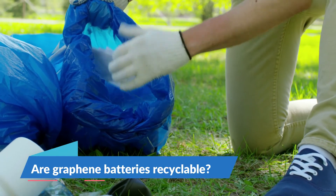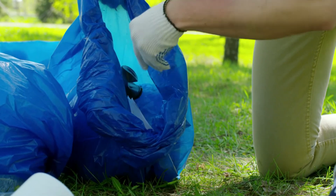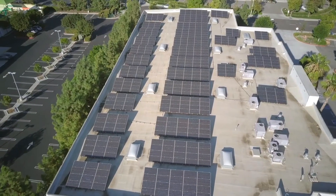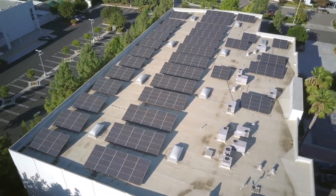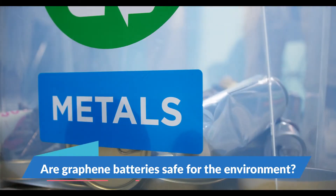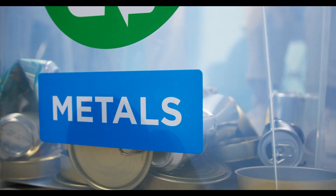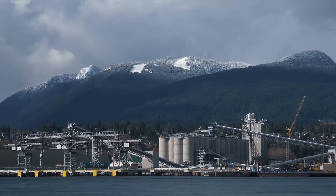Are graphene batteries recyclable? The graphene-based batteries are 100% recyclable. Renewable energy, and rooftop solar in particular, needs effective batteries to keep growing. Are graphene batteries safe for the environment? Graphene batteries are environmentally friendly and sustainable, therefore catching the attention of global electric vehicle companies.